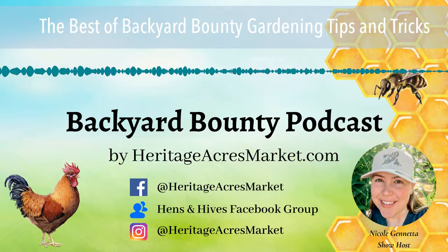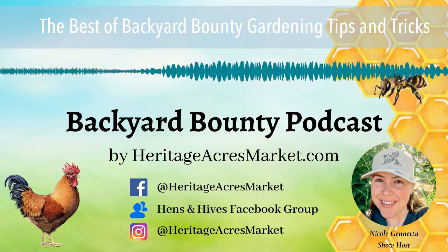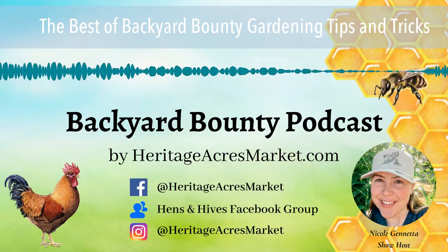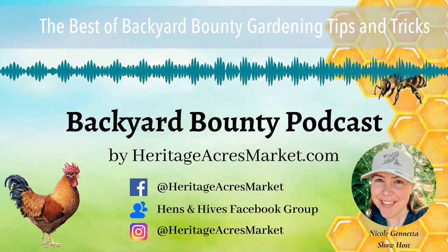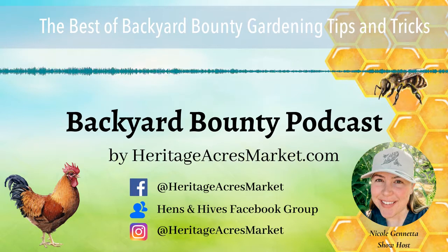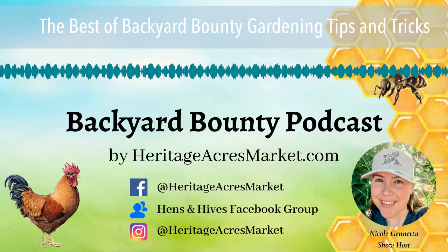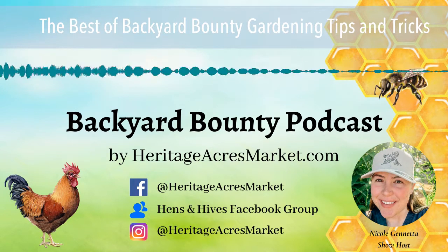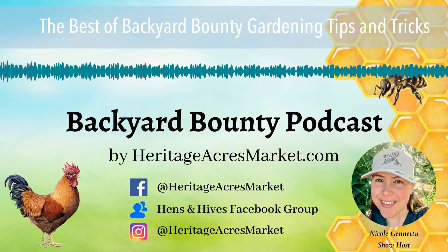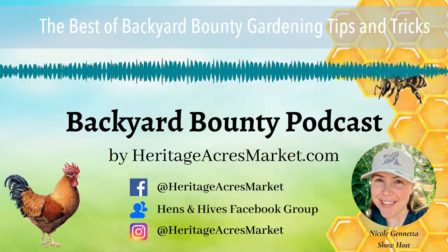Some people maintain that an heirloom is only a variety that has been around for over 50 years, passed down generation to generation. I love heirlooms with beautiful stories and history. However, there's some really fantastic open-pollinated breeding going on right now — innovative gardeners and breeders making nutritionally dense, healthy, colorful heirlooms that are new. Baker Creek wants to celebrate those breeders and their work, so we go by the definition of heirloom as simply an open-pollinated variety.